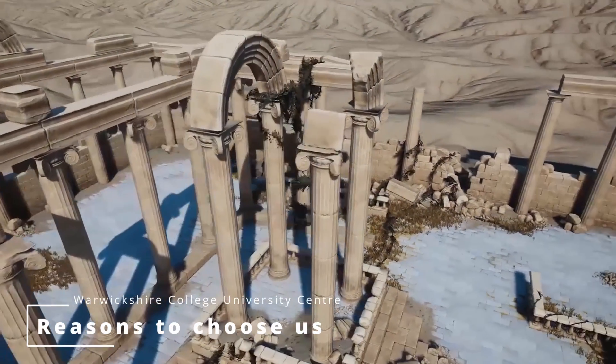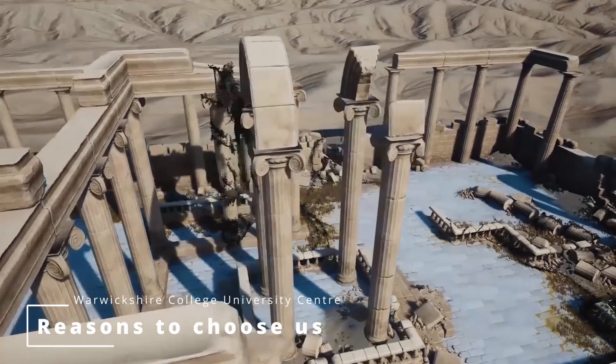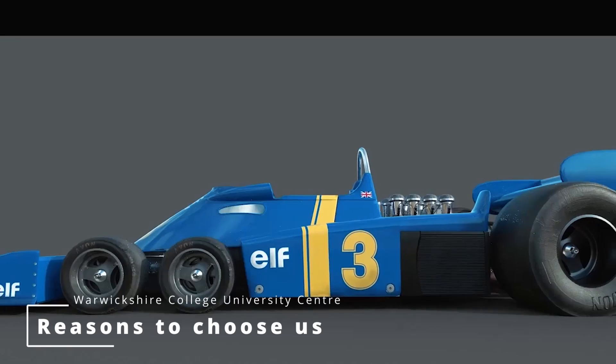Being situated in Leamington Spa, nicknamed Silicon Spa, means that we're surrounded by game studios. We also recently achieved Screen Skills Select accreditation, which also means that students can apply for a bachelor scholarship.